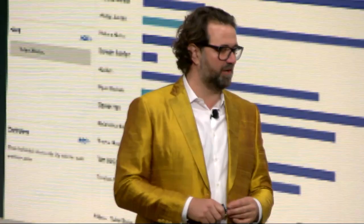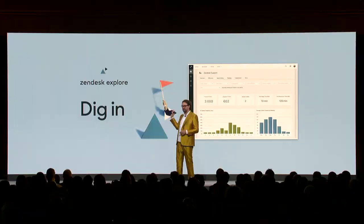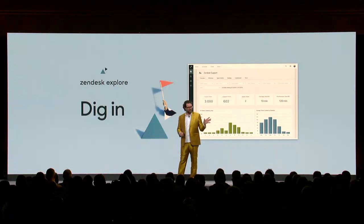Furthermore, this new solution is just the beginning of what kind of data analytics and customer insights we want to provide to our customers in the future. You're going to see some very ambitious plans from us to make it easy for you to pipe any kind of customer information — inside or outside — into this new system.